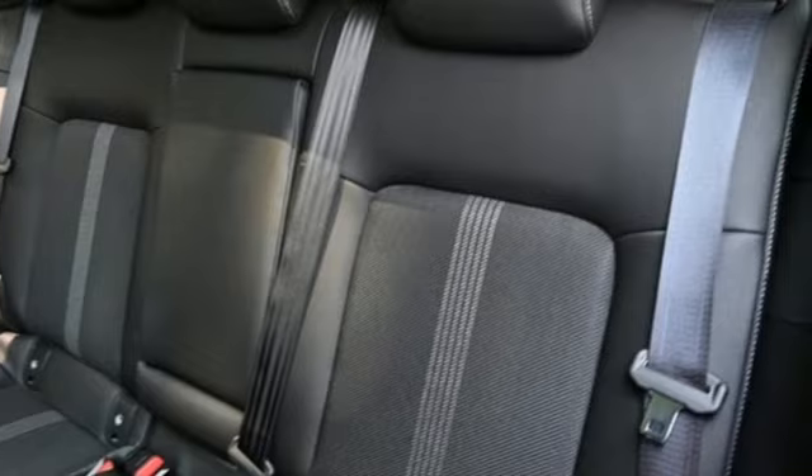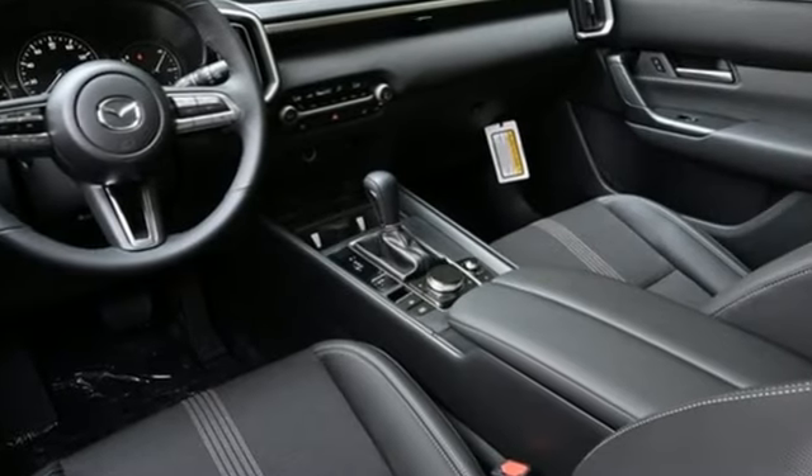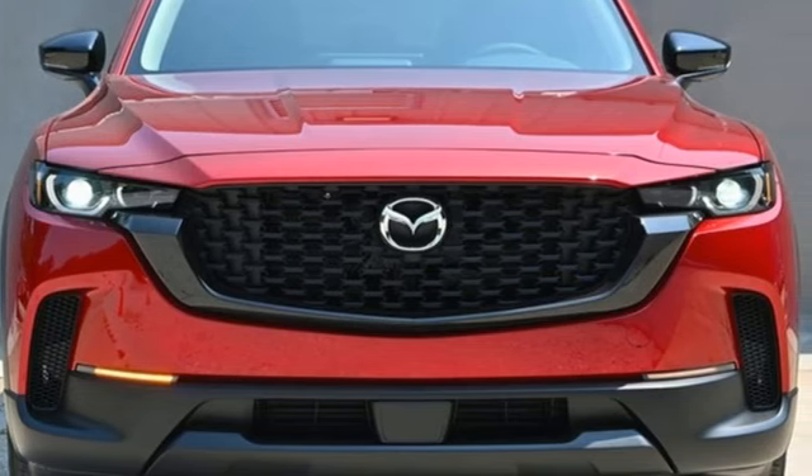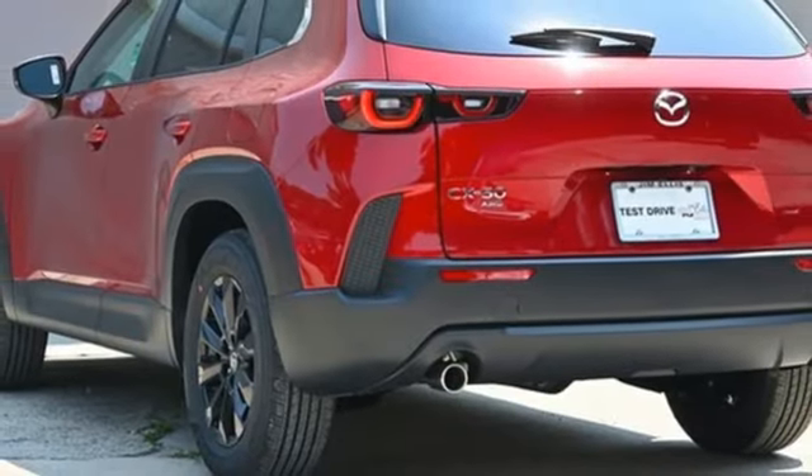Plus, it offers an exciting list of features: inline four-cylinder engine, dual-zone climate control, streaming audio, configurable instrument gauges, and front heated bucket seats.